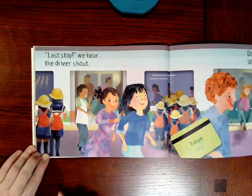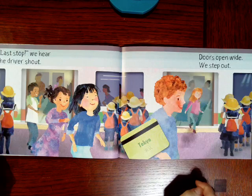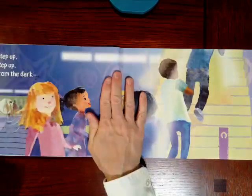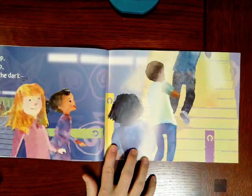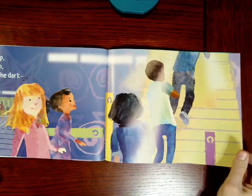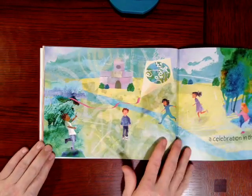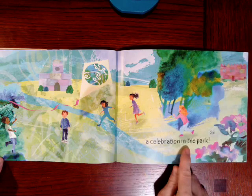Last stop. We hear the driver shout. Now they're in Tokyo — I think that looks like Japanese. Doors open wide, we step out. So now they're leaving the train. Step up, step up from the dark. Where do you think they're going to step up to?